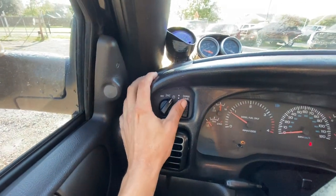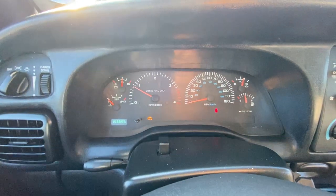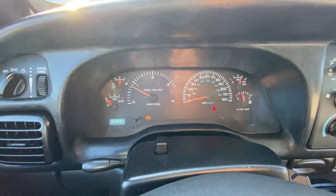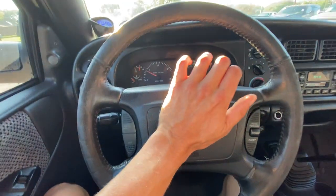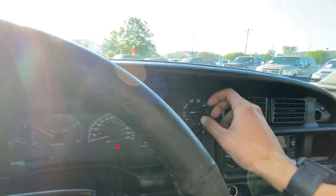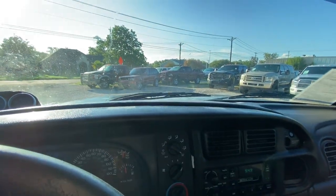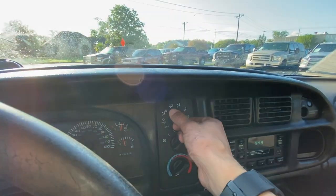Get our lights — go ahead and turn that cargo dome light on so you can see. Brights are on, click those off. Left blinker, right blinker. Does have cruise control. I'll go ahead and test that — it goes to defrost, switches over nicely, back down to our feet.